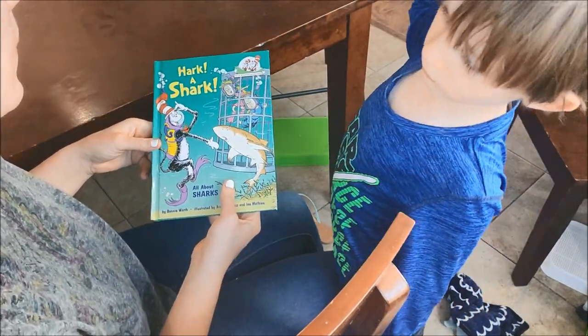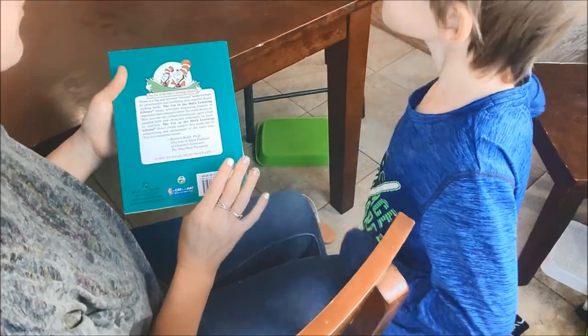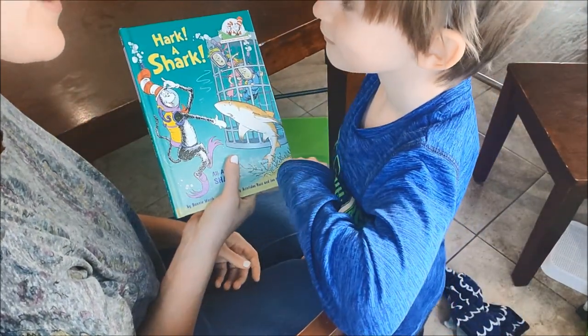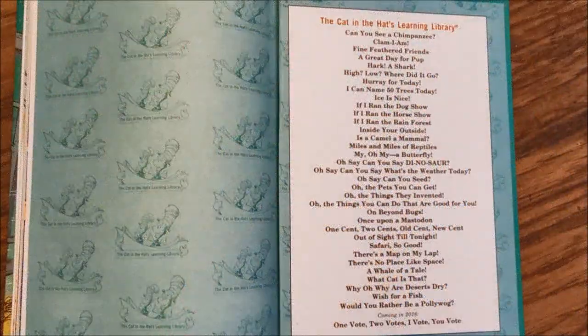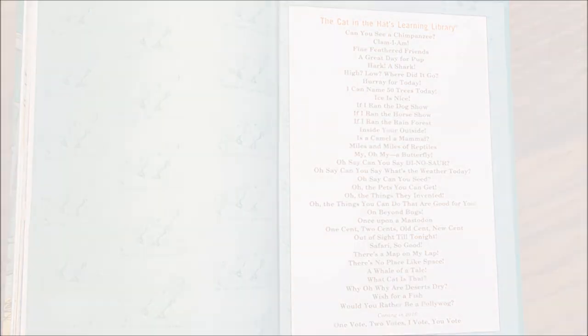All right, I like being smart. Thank you for reading this book with me, and I'm so glad your friend got that book for you. That was fun to read.